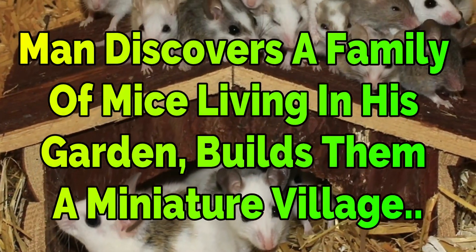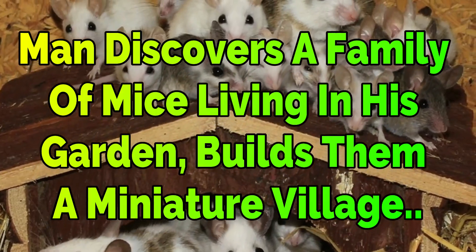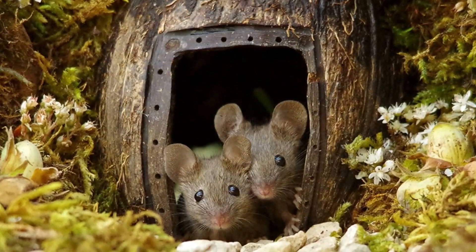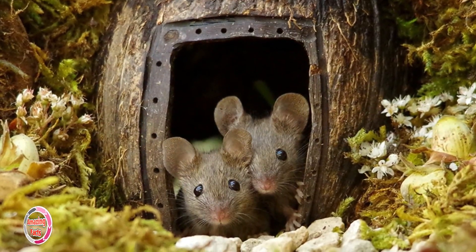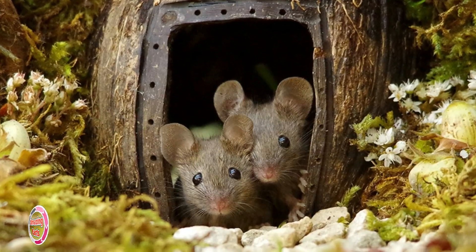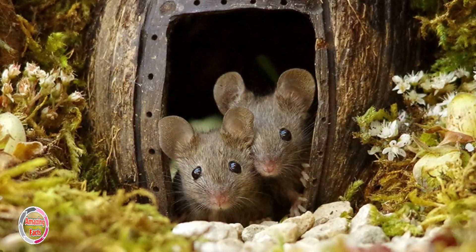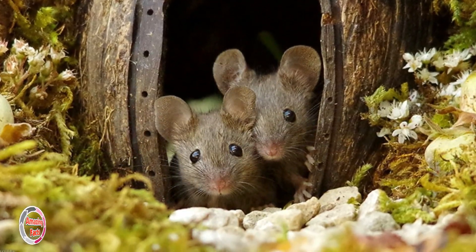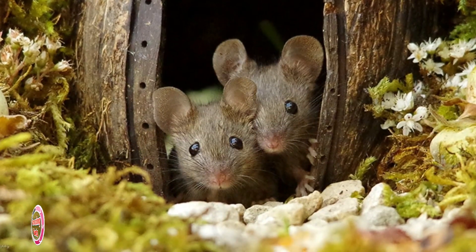A man discovers a family of mice living in his garden and builds them a miniature village. Wildlife photography aficionado Simon Dell stumbled upon a cute mouse running around his garden. Instead of reaching for the traps, he took out his tools and built the mice a miniature village, and they repaid him by posing for adorable animal photography shots.